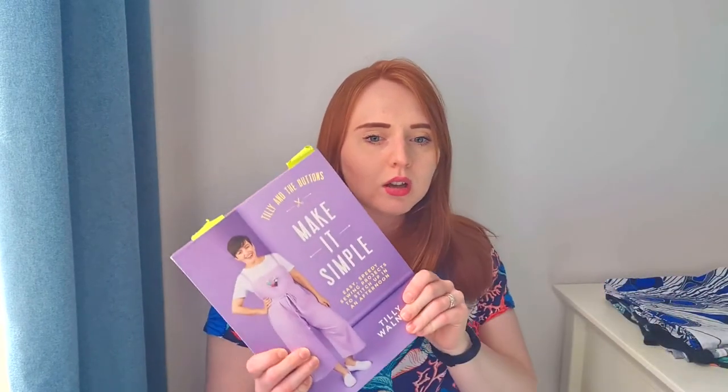Then I saw an advert on Facebook for the Stitch Festival in London, and it was one of the times where the aggressive Facebook algorithm really paid off for me — I feel like that one advert has changed my life so much for the better. On the advert was a picture of a market stand with Tilly and the Buttons patterns, which looked so bright and fun, all labelled as beginner and easy patterns. It made sewing seem really accessible, and I realised I hadn't even been aware of sewing patterns before — I'd just been watching YouTube tutorials where people make it up as they go along.